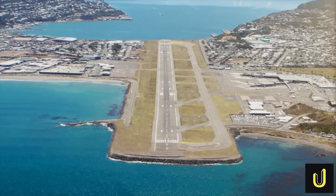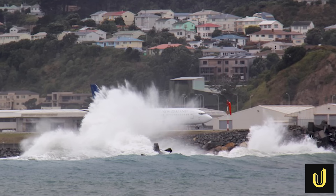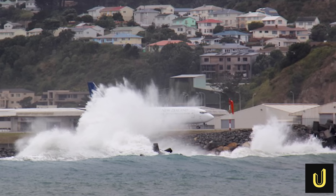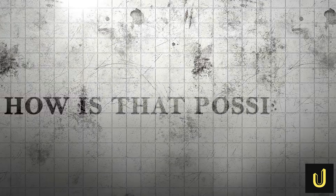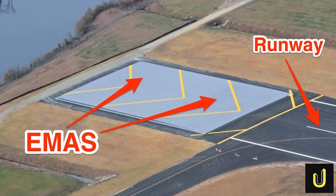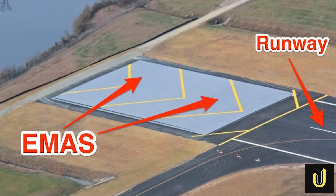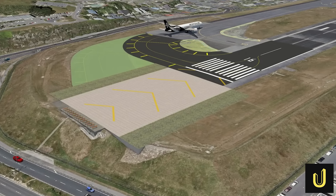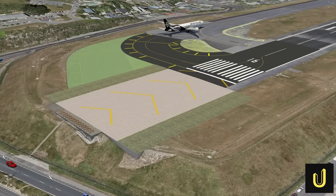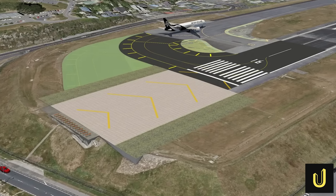But now, engineers have found a far more ingenious solution — one that delivers the safety benefits of a longer runway without moving a single rock into the sea. The answer is an incredible piece of safety technology called an Engineered Materials Arrester System, or EMAS. Beginning in April 2025, construction crews will install a 90-metre long bed of special, lightweight, crushable concrete blocks at each end of the runway.